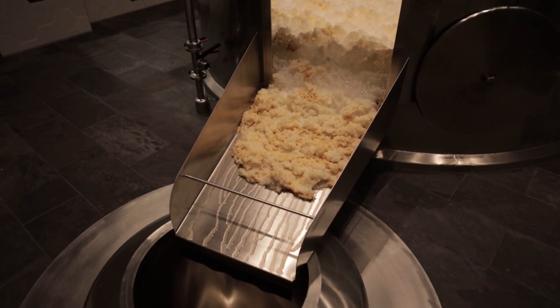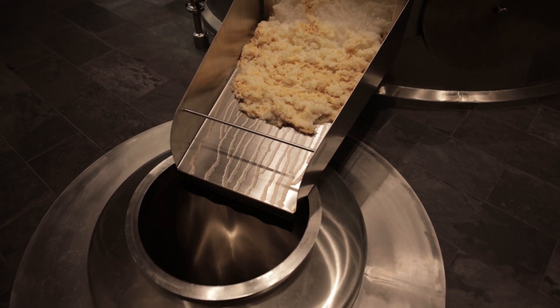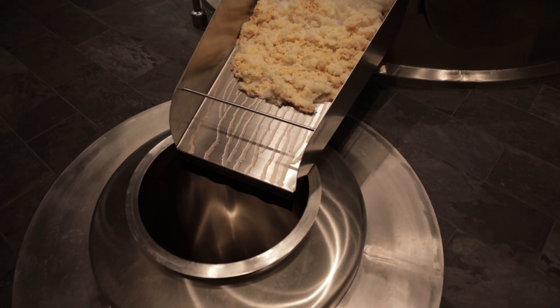These open top fermenters are jacketed just like our closed top fermenters so we can cool the tanks. One of the neatest things is that we have yeast collectors — a shoot on the side of our open top fermenters that goes down a slide into a yeast collector set into the ground, so we can truly top crop our ale yeast naturally. The yeast is smiling at you in the microscope.